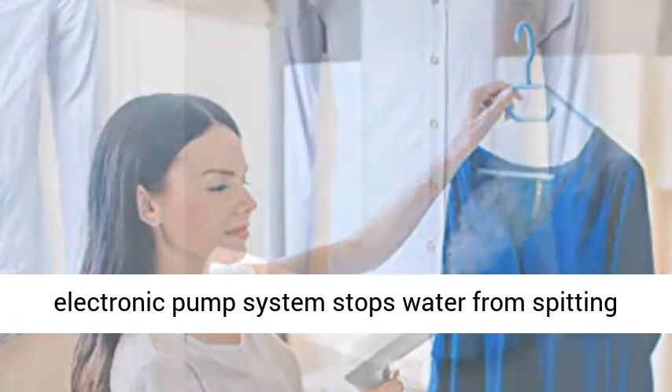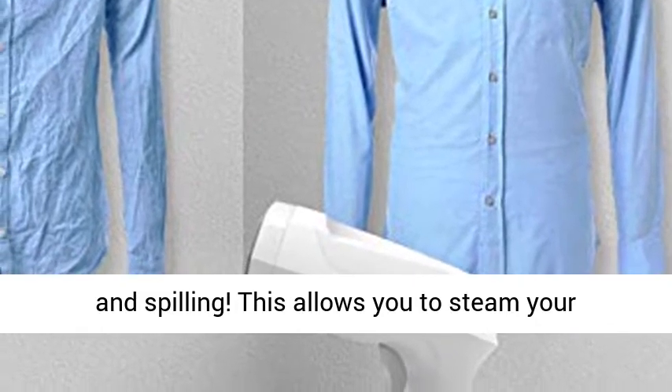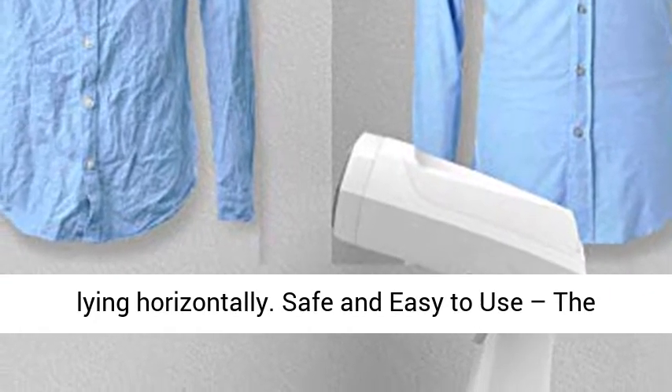Unique leak-proof technology — an electronic pump system stops water from spitting and spilling. This allows you to steam your clothes while they're hanging vertically or lying horizontally.